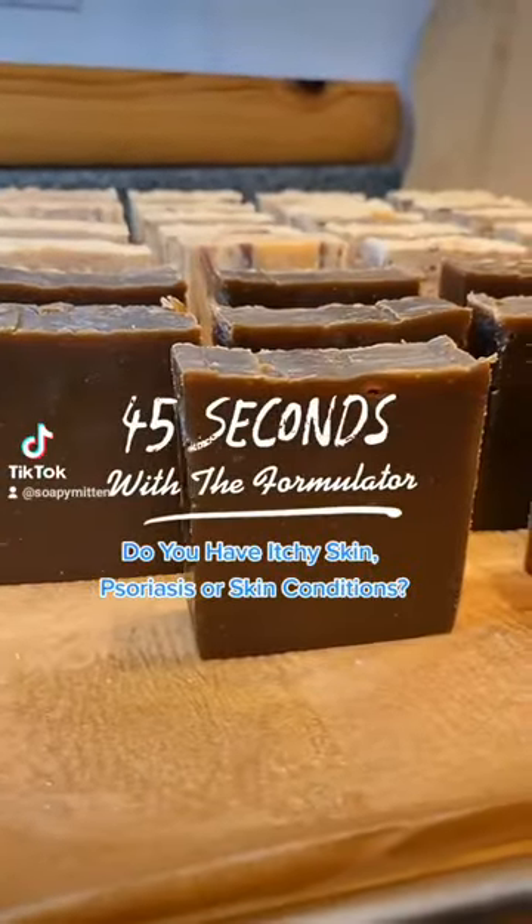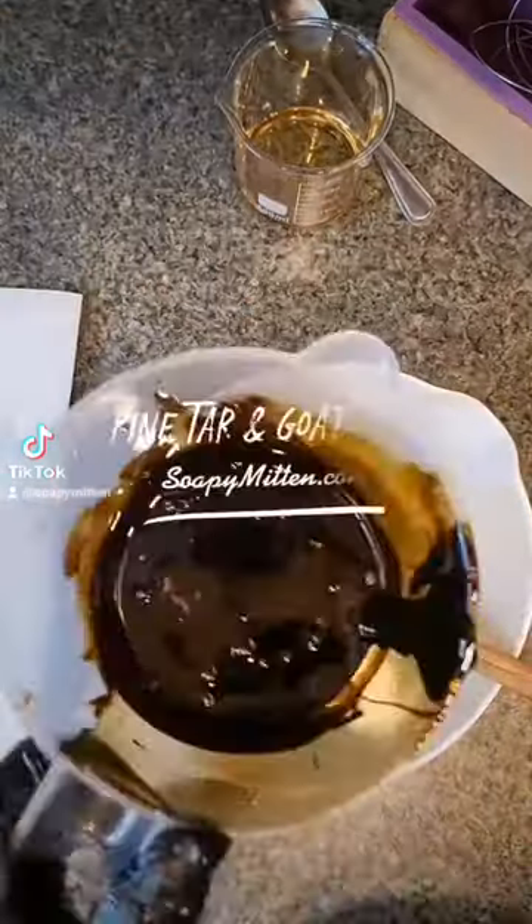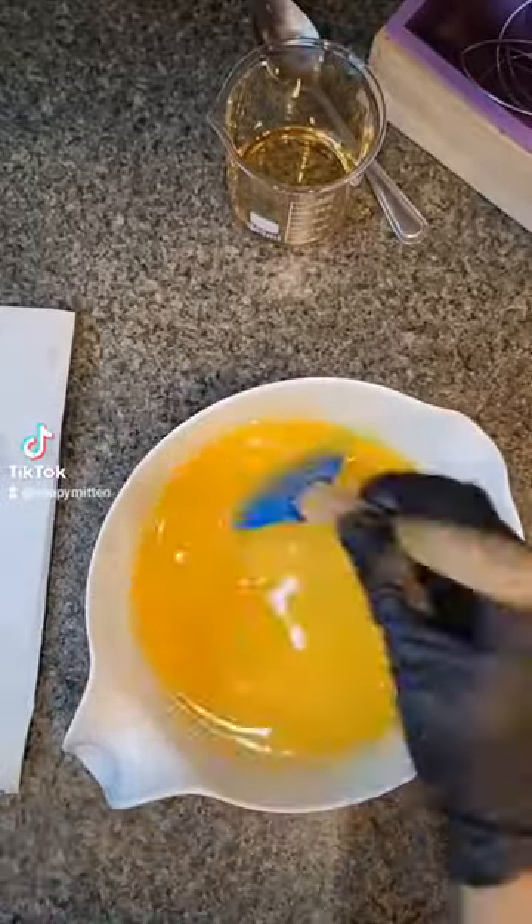Hey y'all, it's Shannon with the Soapy Mitten. Today's 45 Seconds with the Formulator is all about how I made our new pine tar and goat milk soap.